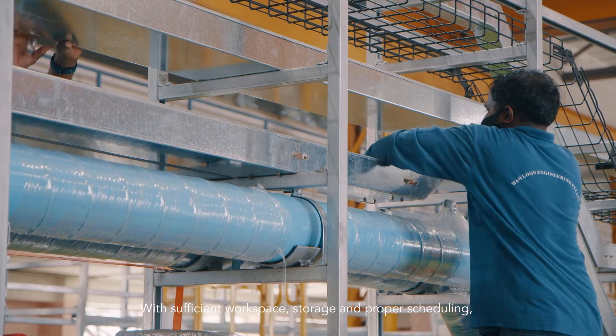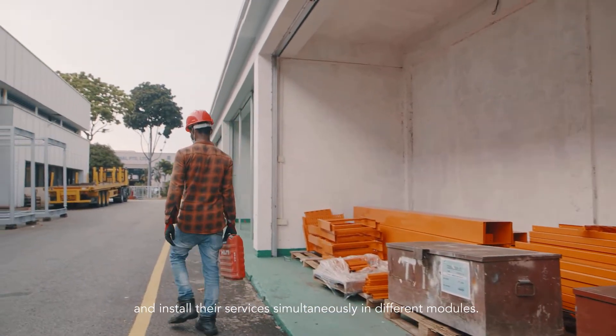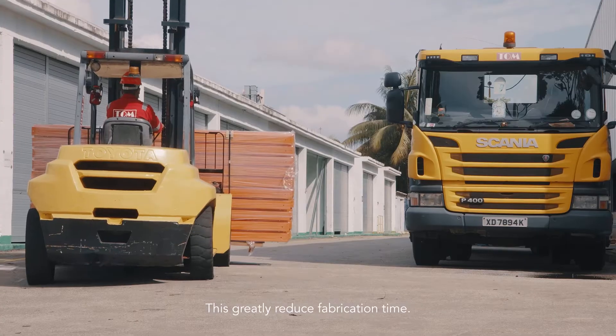With sufficient workspace, storage, and proper scheduling, M&E workers can collect their materials and tools conveniently and install their services simultaneously in different modules. This greatly reduces fabrication time.